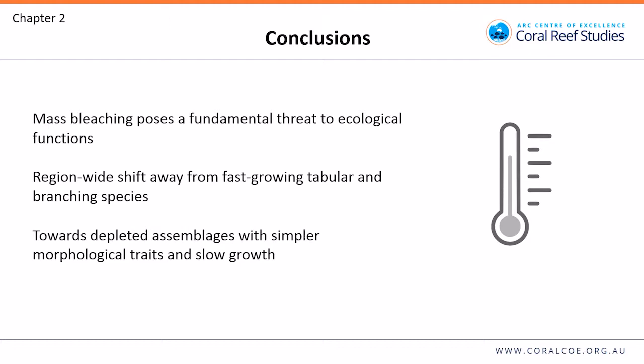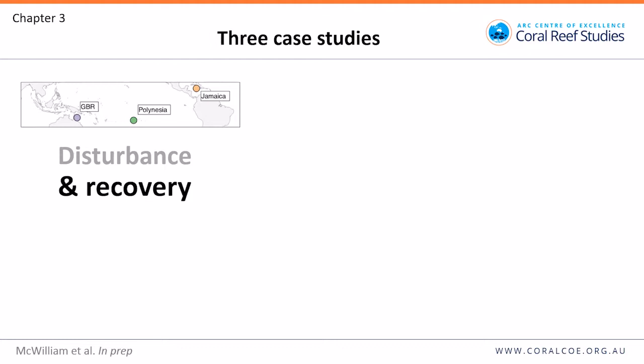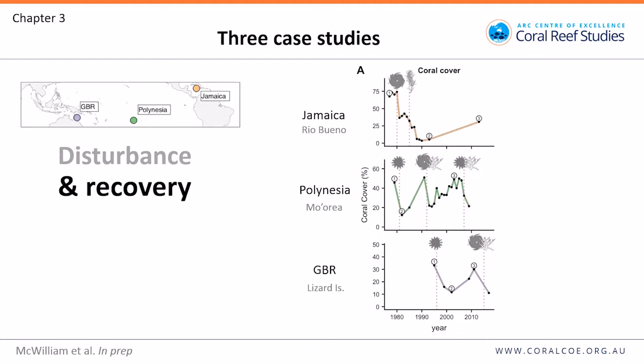Moving on to chapter three, which looks at a more long-term shift in functional trait diversity. While the bleaching analysis focuses on a single disturbance, we wanted to look at how reefs might change through disturbance and recovery. We're interested in whether the loss of taxa leads to a loss of functional diversity, or whether certain taxa may be able to replace them and maintain ecological functions. We used long-term data from three regions: the Great Barrier Reef, Polynesia, and Jamaica. Coral cover is plotted through time, with some datasets going back before the 1980s.